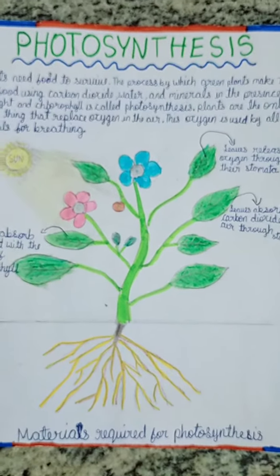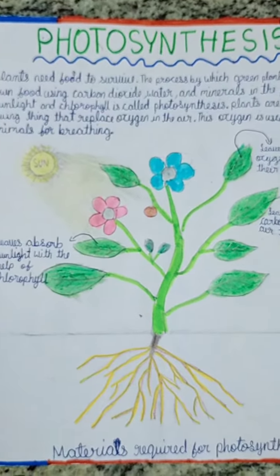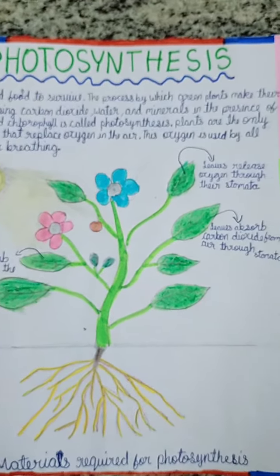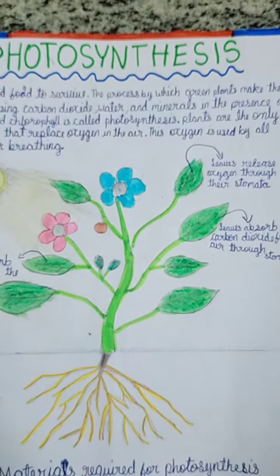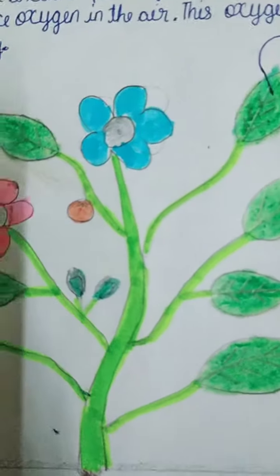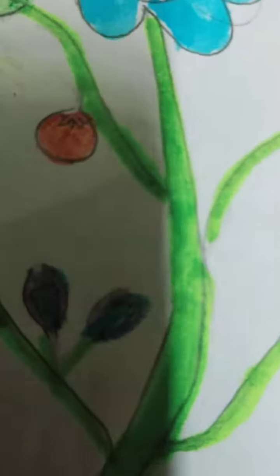Leaves release oxygen through their stomata. Leaves absorb sunlight with the help of chlorophyll. Leaves absorb carbon dioxide from the air through stomata.